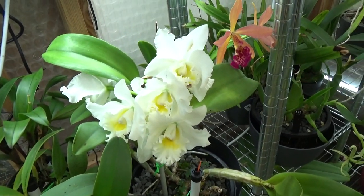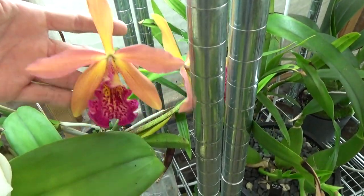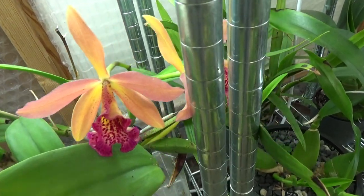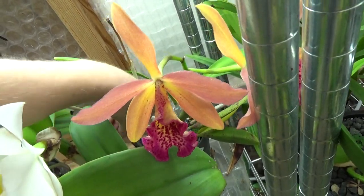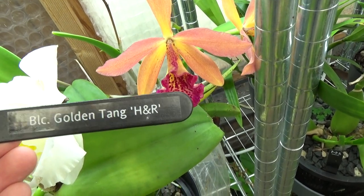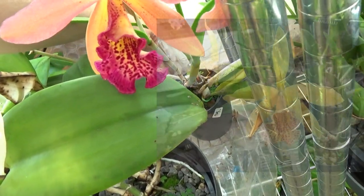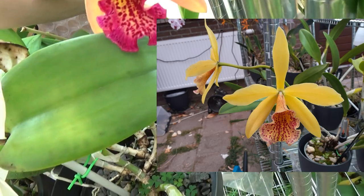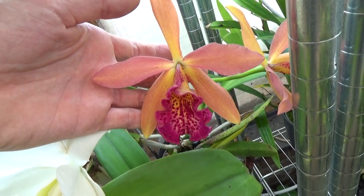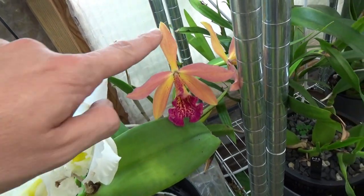Next to it, this is probably the biggest color changer I have among my orchids. Let me grab the tag — the Golden Thing H&R. This will almost get completely yellow; the petals and sepals will change but the lip will still stay the same. If I don't forget I will put a picture in the frame, and next time I hope I can film it when it's way more yellow.